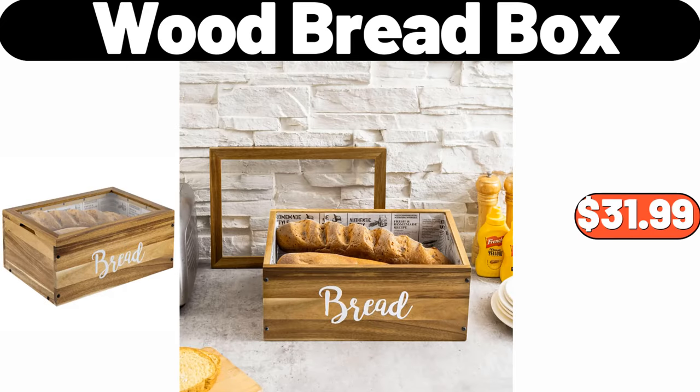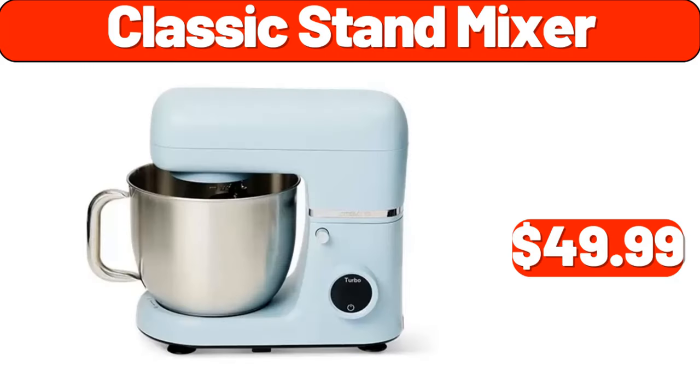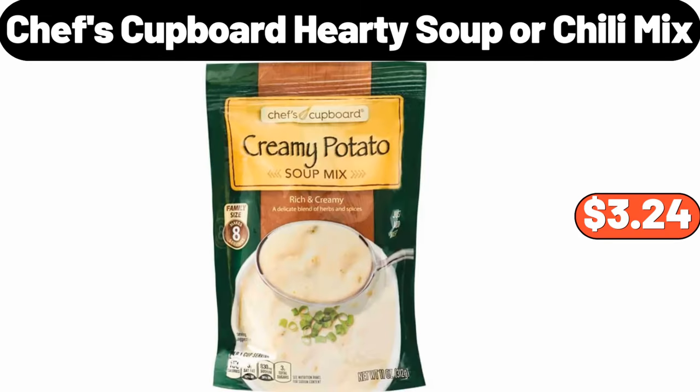Wood Bread Box, $31.99. All Seasoned White Goose Down Comforter, $64.99. Classic Stand Mixer, $49.99. Biddeford Heated Micro Plush Throw, $24.99.